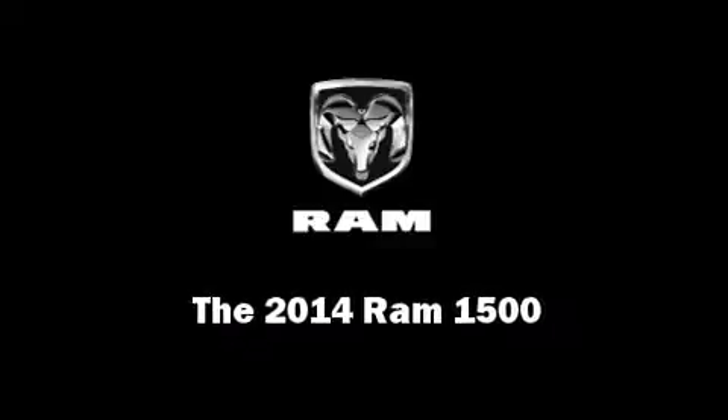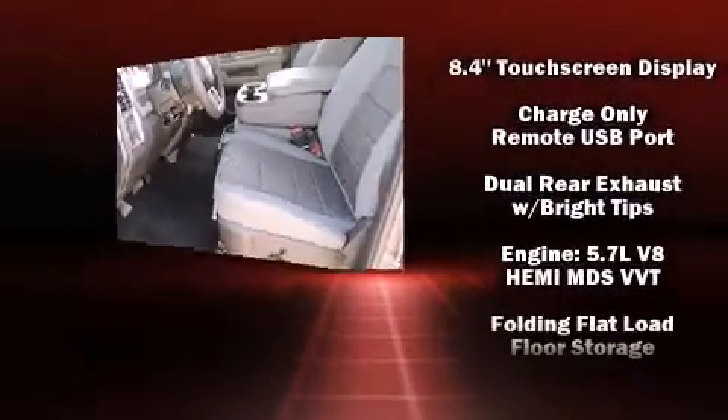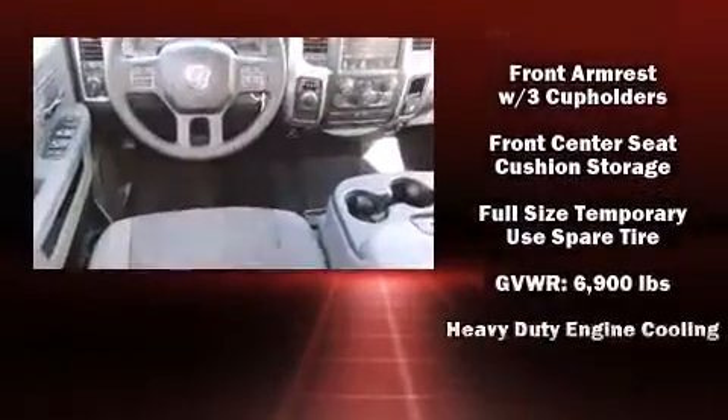Introducing the 2014 Ram 1500. Smooth gear shifts are achieved thanks to the powerful 8-cylinder engine. And for added security, Dynamic Stability Control supplements the drivetrain.